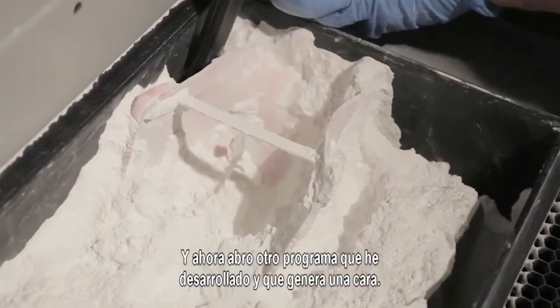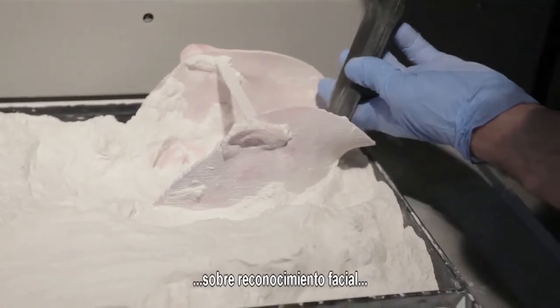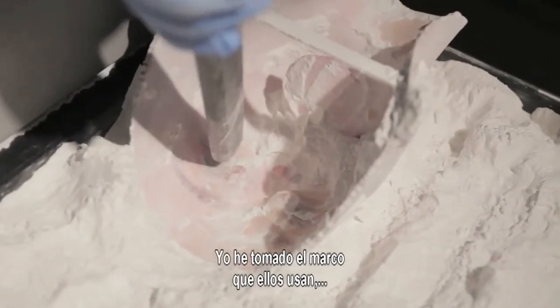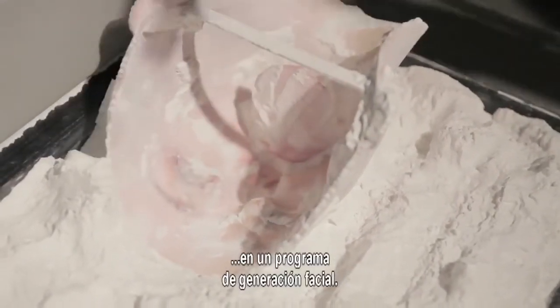The face-generating program was based on facial recognition research that a team was working on in Basel, Switzerland. What I did was take that framework they were working with, expand it, and turn it around so that it could become a facial generating program.